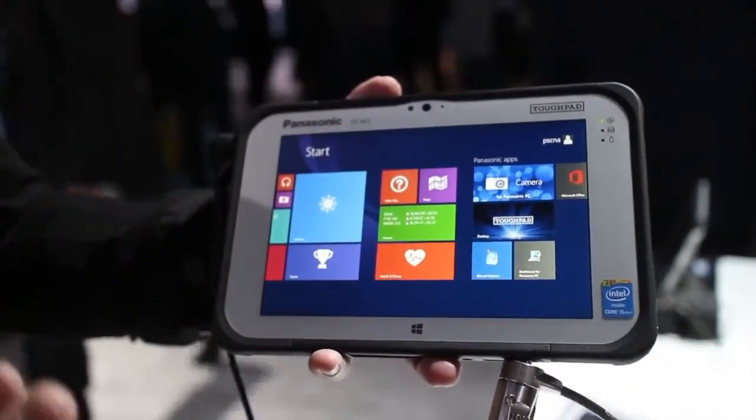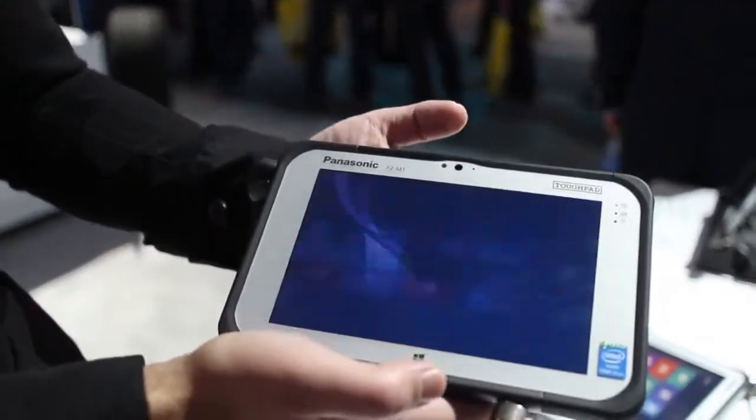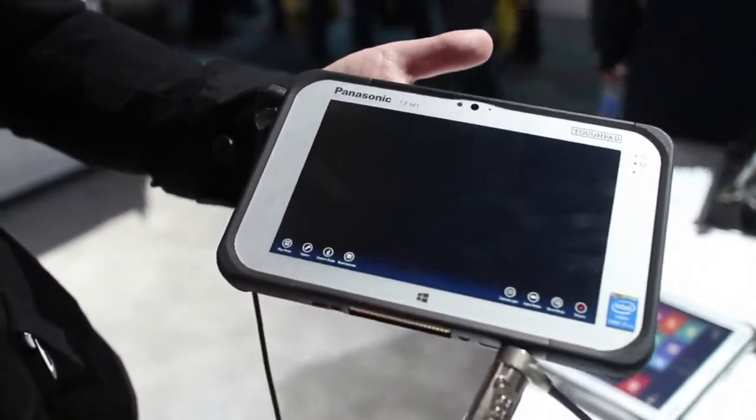That comes at a price tag — this is rumored to be about $2,700. It'll be available at the end of February. So this is not a consumer device, obviously, but it's meant for people doing research — say mountain climbing, volcanoes, if you're on a ship. You can do all that stuff basically with this, but you get that full Windows experience.